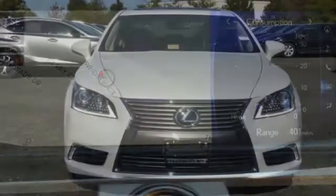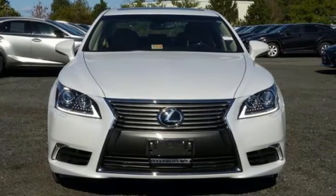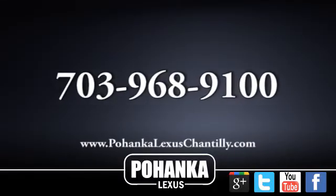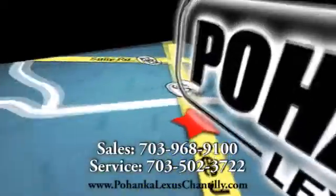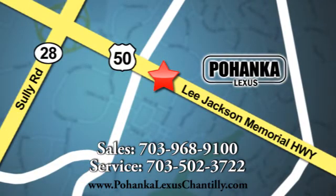Slip behind the wheel of your new sanctuary. Take this Lexus home today. Call us now for more information on this vehicle or visit today. We're conveniently located at 13909 Lee Jackson Memorial Highway in Chantilly.